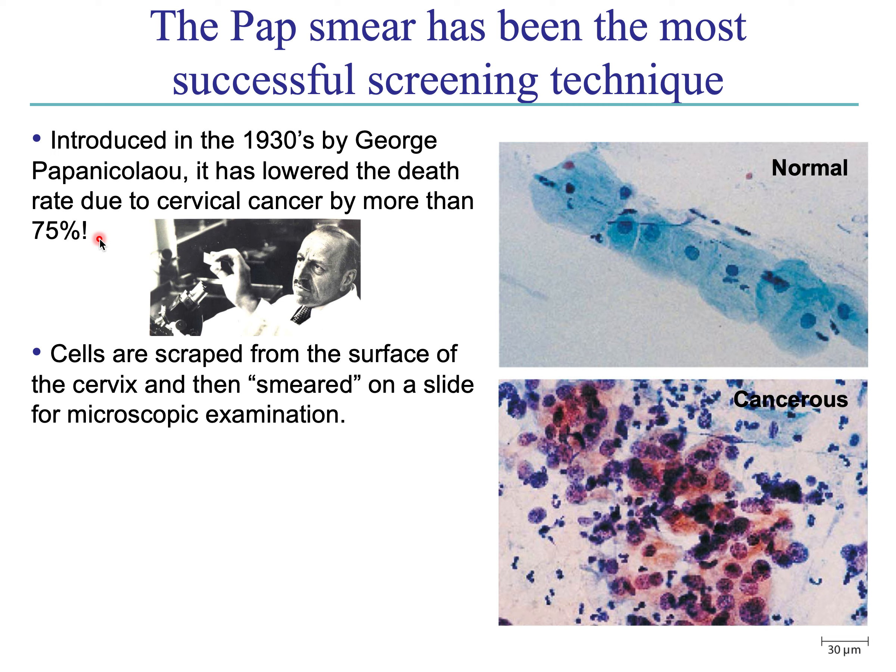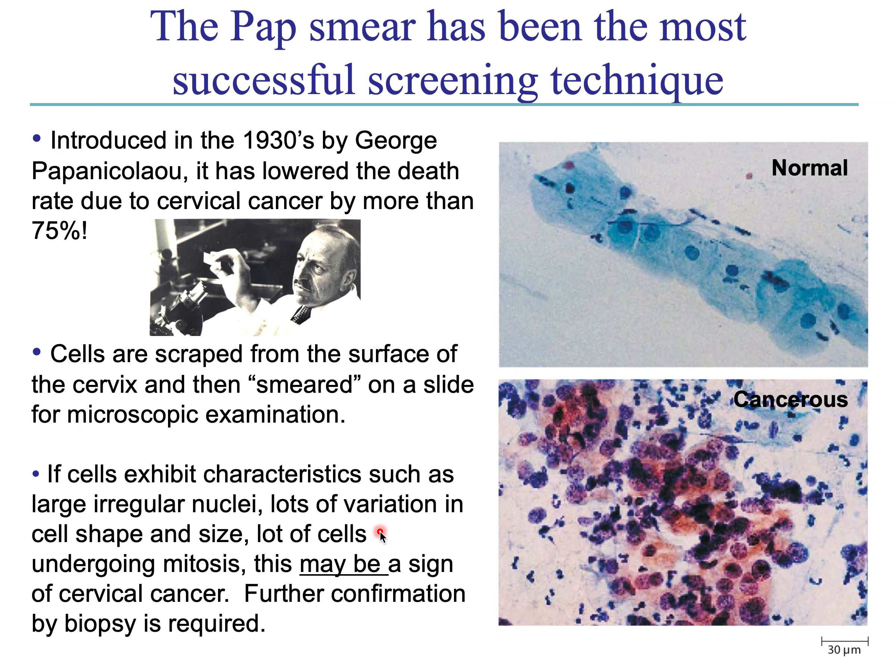They estimate it has dropped the cervical cancer death rate by more than 75%. What you're looking for in the cancerous slide includes lots of variation in cell shape and cell size, irregular nuclei, and lots of cells that are actively dividing — all of which are visible in that lower image. Any of these could be a sign of cervical cancer or precancer, though you'll really need to do a biopsy to confirm. But again, it's a quick, easy, cheap screening method.